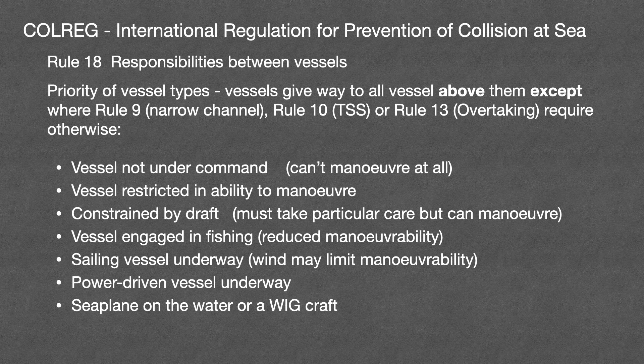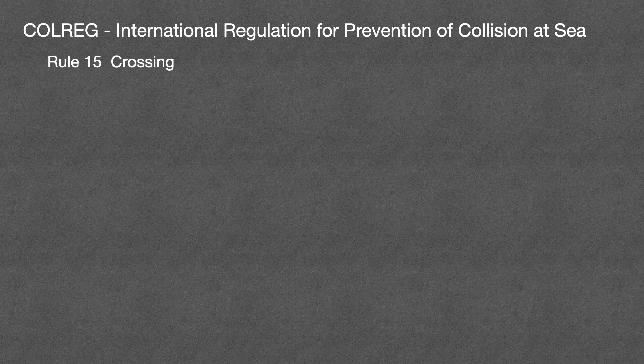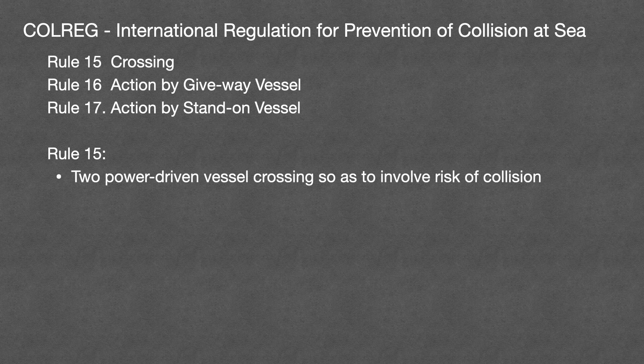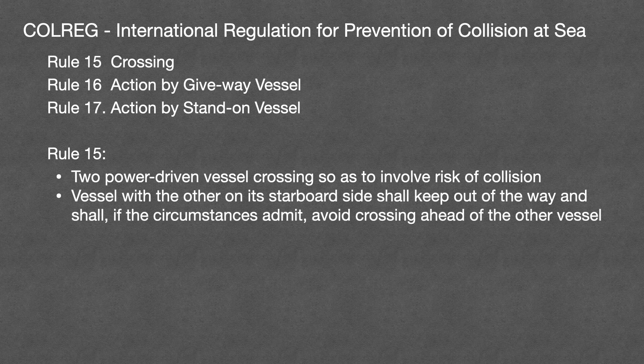We can apply the same principle to all the other rules between rule 12 and rule 18. Next we're going to look at rule 15, which covers vessels that are crossing. The reason we're doing that next is it's a good way of explaining rule 16, which is the action by the give way vessel, and rule 17, which is the action by the stand-on vessel. Rule 15 says that when two power driven vessels are crossing so as to involve a risk of collision, the vessel with the other on its starboard side shall keep out of the way and shall, if the circumstances admit, avoid crossing ahead of the other vessel. The default avoidance manoeuvre is to turn to starboard — in other words, to pass behind the other vessel. Let's have a look at an example.